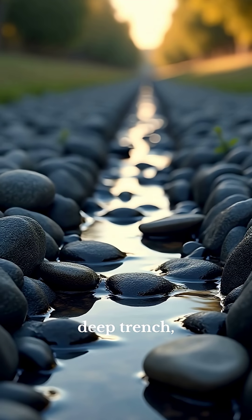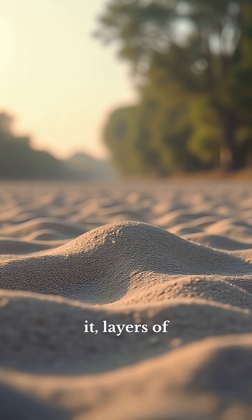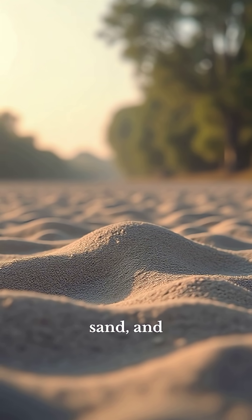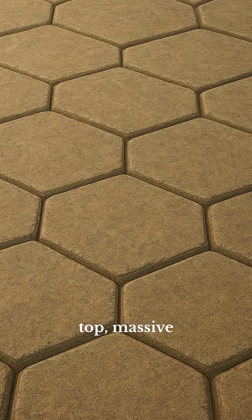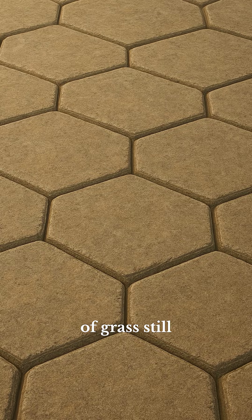First came a deep trench filled with stones to drain water. Above it, layers of gravel, sand, and lime locked together like concrete. On top, massive polygonal stones cut so precisely that blades of grass still can't pierce between them.